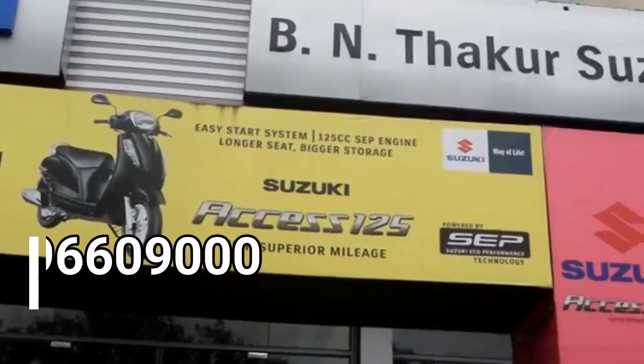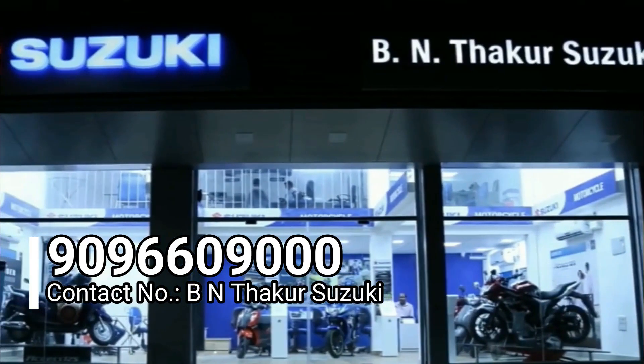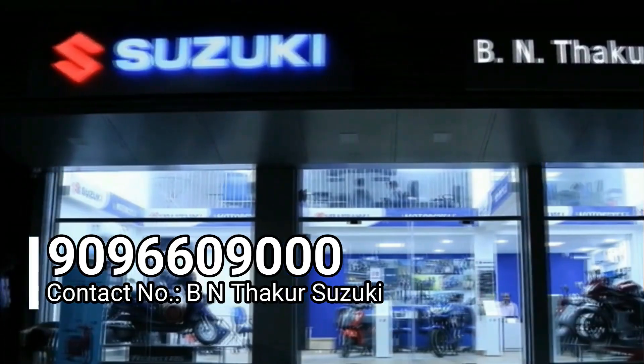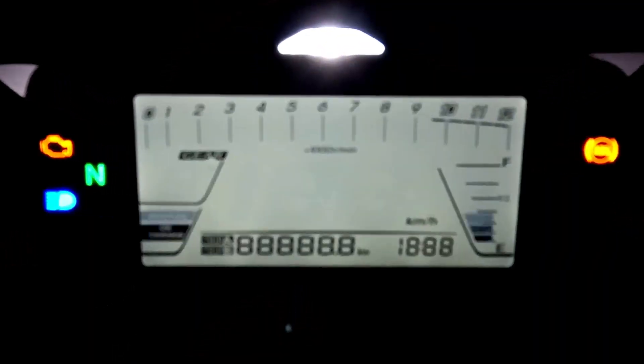But before we do so, a shoutout to the good folks at B&T Aku Suzuki, who are the authorized dealer for the sale of this motorcycle. If you plan on buying this machine, don't forget to contact them — I'll also leave their location link in the description box below. And as the engine roars to life, telling you only one word...